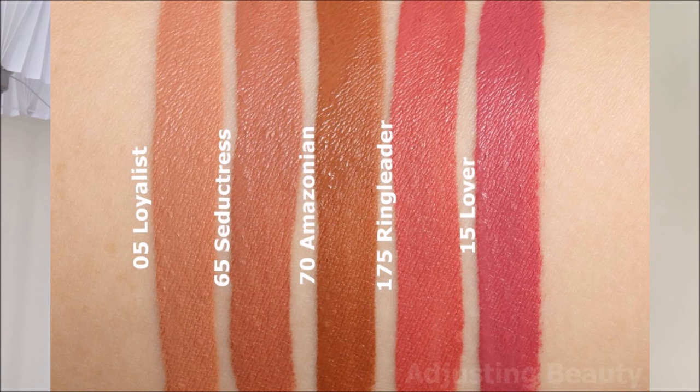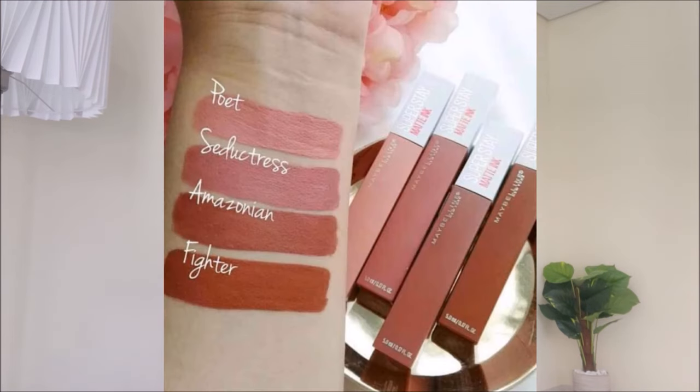There are two other shades of Maybelline: Ringleader and Lover. Lover is a very loving pink — one of my favorites. It's not too pink, it's like a muted pink, but it's a proper pink. If you want a bright pink, then Ringleader is also a really pretty color. If you're really fair and want a very nude shade beyond Seductress, then look into Poet — that's also very good. If you like a browny shade, then Amazonian is also really nice. These are all my favorite shades. If you're looking for good pinks and nudes, do check out this line.